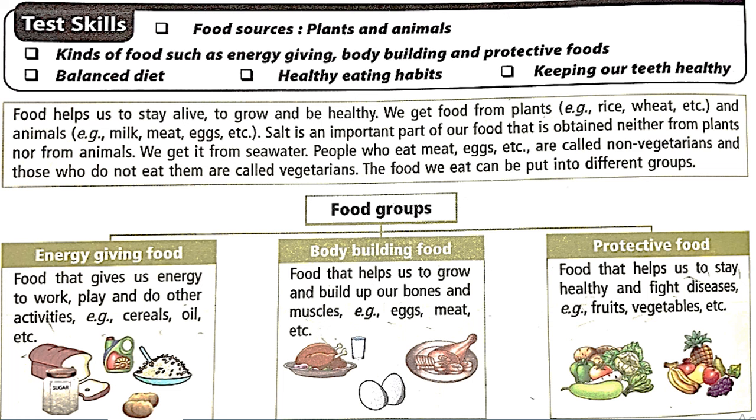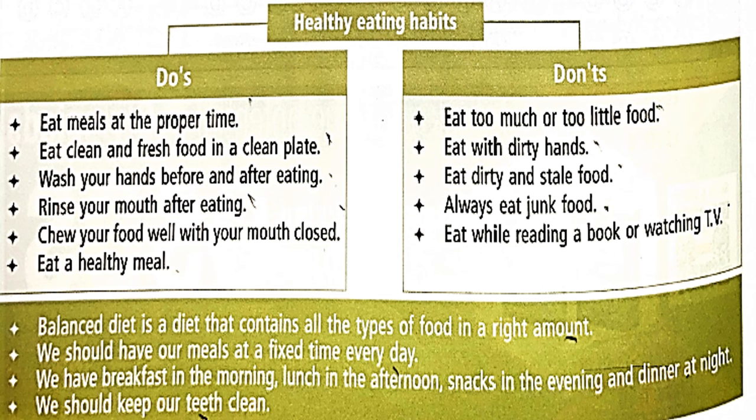Then comes protective food — food that helps us to stay healthy and fight against diseases. Let's check out some healthy eating habits, do's and don'ts. Do's: eat meals at the proper time, eat clean fresh food in a clean plate, wash your hands before and after eating, rinse your mouth after eating, chew your food well with your mouth closed, and eat a healthy and balanced meal.